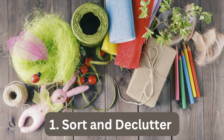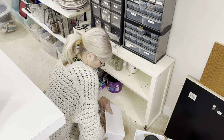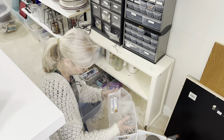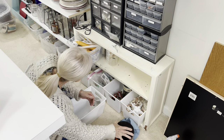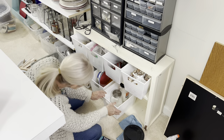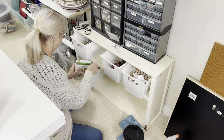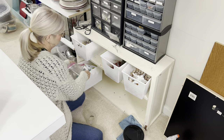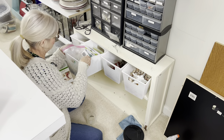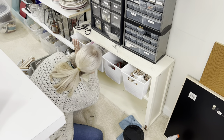The first step in any organizational job is sorting through the things that you already own and throwing away or donating those things that you don't need or want anymore. This will help you to create a mental inventory of everything that you have, and it will also save you space because you won't be storing things that you're never going to use again.